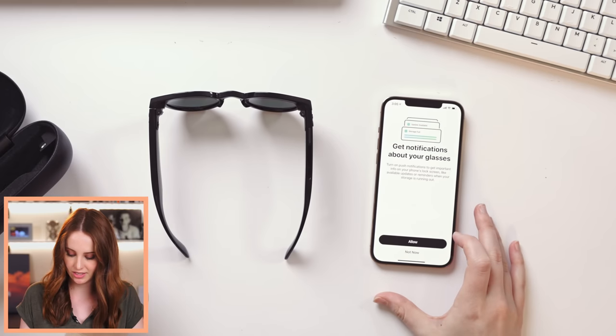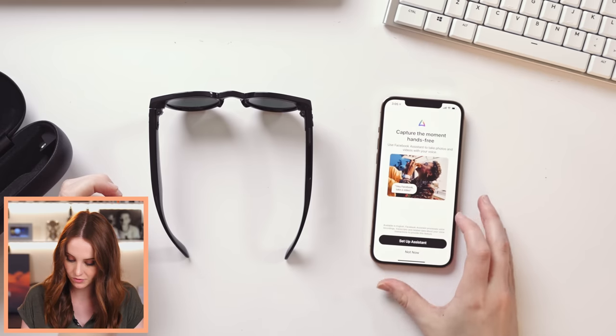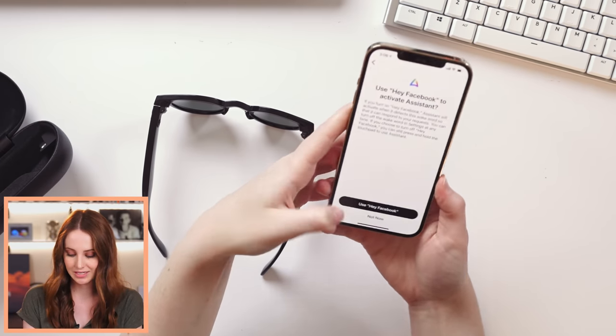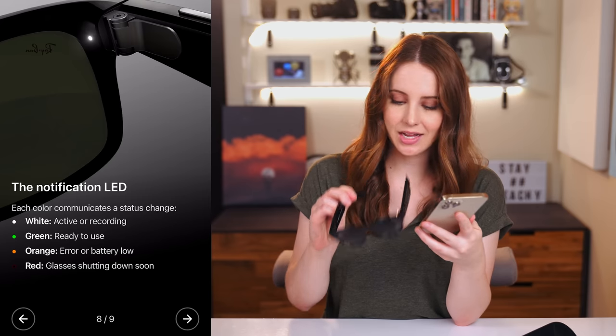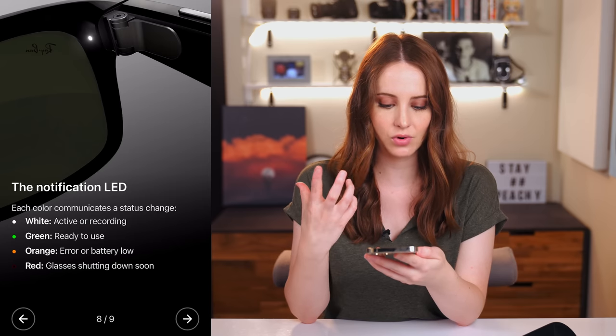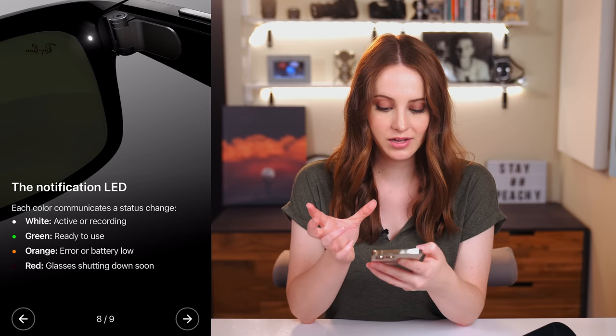Turn on push notifications to get important info on your phone's lock screen. There is a button on the glasses to capture photos or video, but you can also use the Facebook Assistant — just say 'Hey Facebook, take a video.' The LED system inside the glasses tells you what's happening: white means it's active, green means it's recording, orange means there's an error or the battery's low, and red means the glasses are shutting down. But luckily, even if they shut down, you still have a nice pair of Ray-Bans you can wear. You forget you don't need battery to block out the haters. Let's test this out.